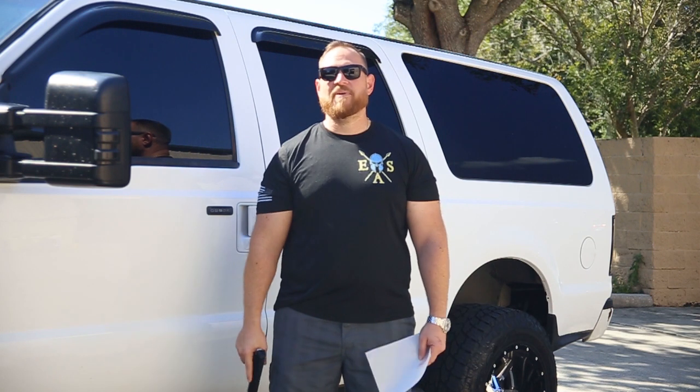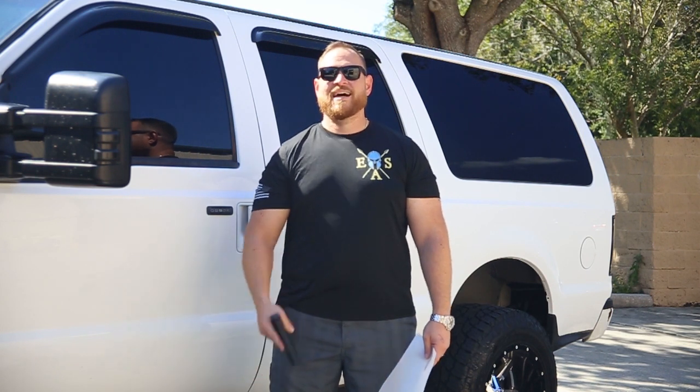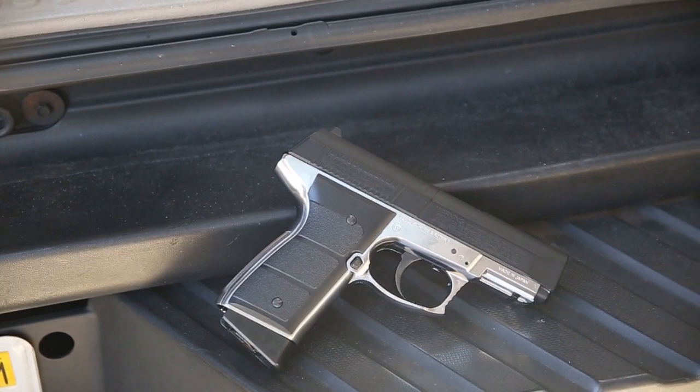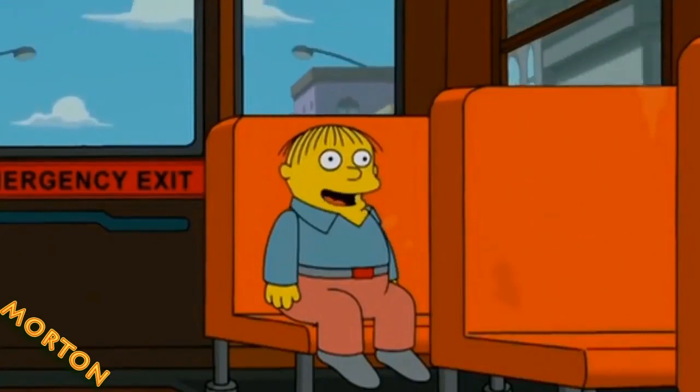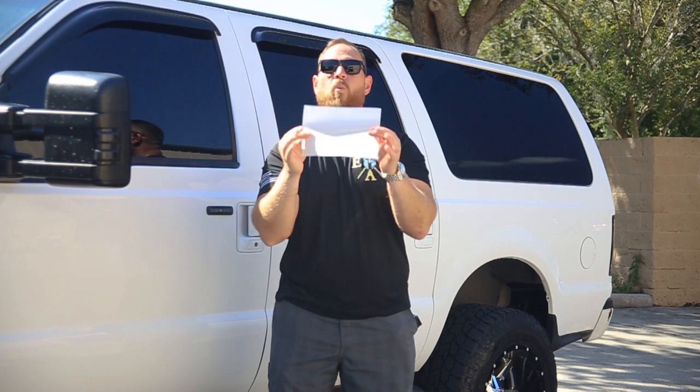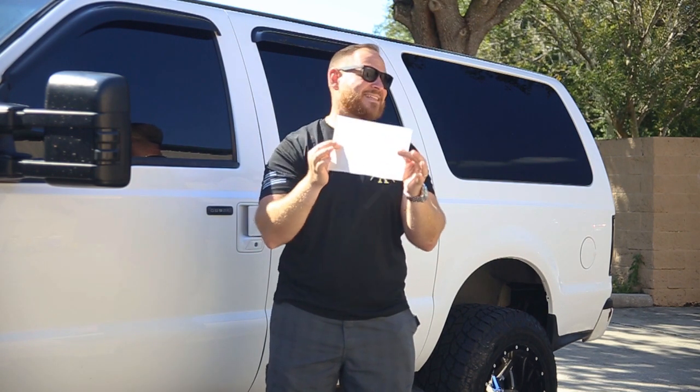Hey, what's up everybody, Sean here with Empire Auto Spa. Today I've got a firearm and paint protection film — let me explain. Most common question I get about paint protection film is what does it do, and today I'm going to demonstrate. This is a BB gun, and we're just going to keep rolling.